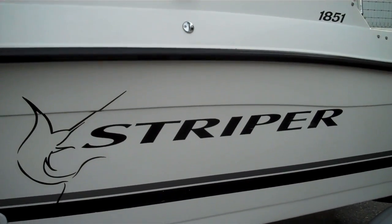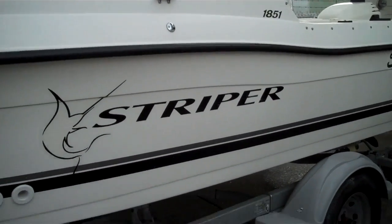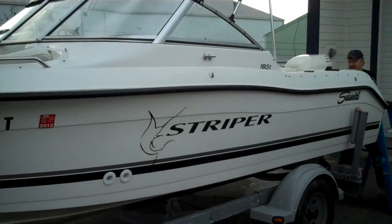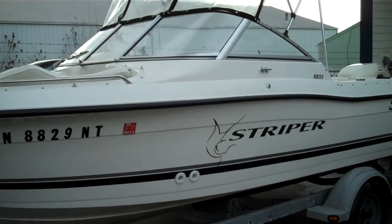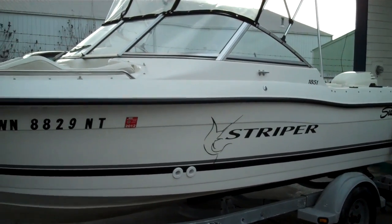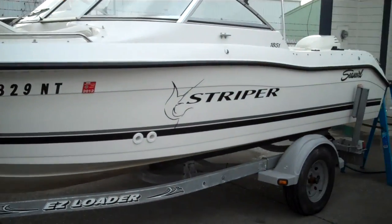Hello folks, welcome to www.bellinghamboatland.com. Static display, fresh arrival — a nice clean 1851 Sea Swirl Striper Sports Fisher on a single galvanized trailer.